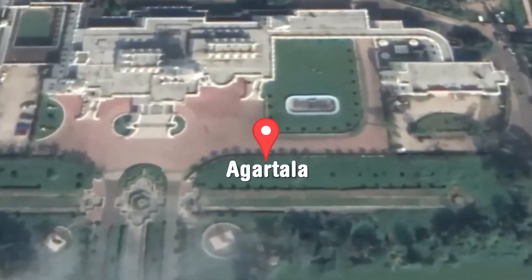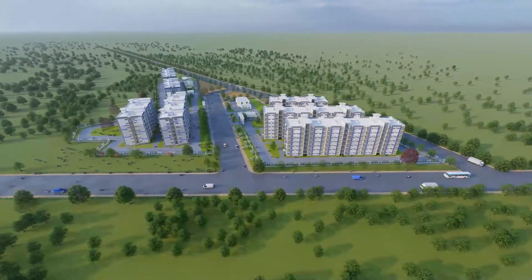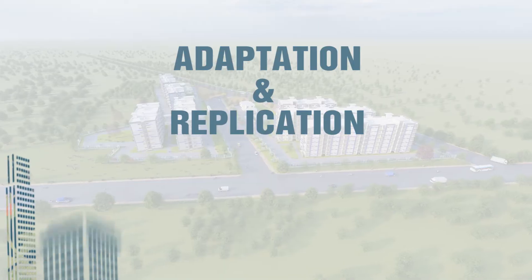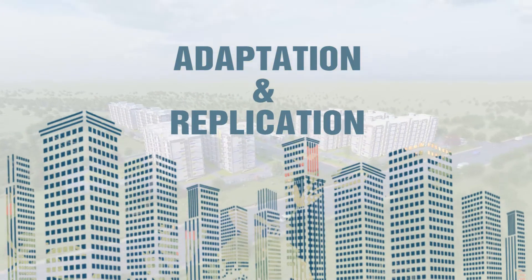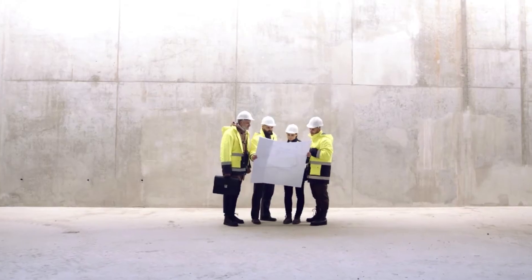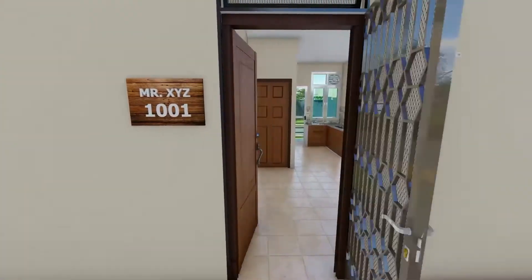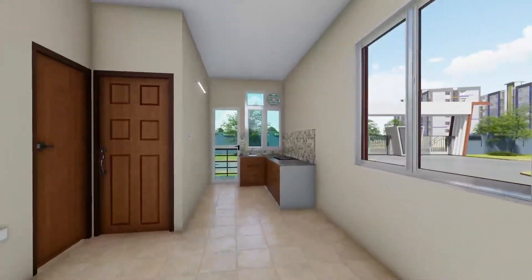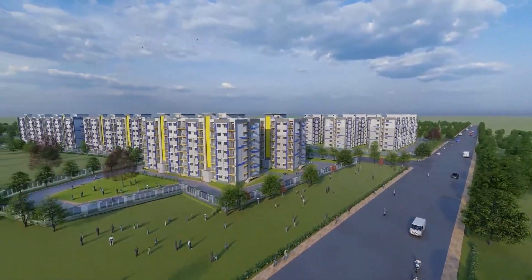The lighthouse project at Agartala presents the first-time use of this composite technology at such a large scale and will serve as a live laboratory for further study, cross learnings, adaptation, and replication of the system in the Indian subcontinent. The project also provides a unique opportunity to all stakeholders including engineering and architectural students to get first-hand information on field level application of such innovative systems. The LHP will go a long way to reinforce the huge potential of this technology.